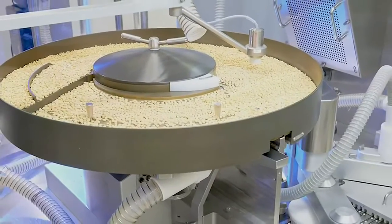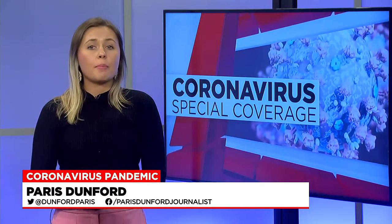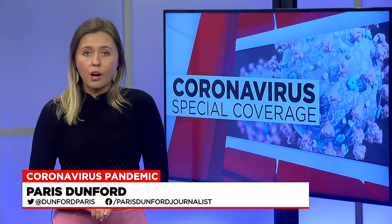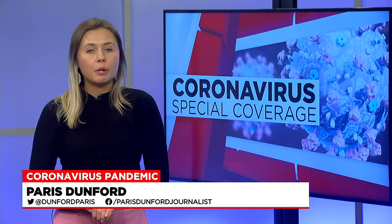Those treatments have proven to work really well against the new BA.2 variant. Now, these treatments do not work to stop the spread of COVID-19, but only to prevent hospitalization. If you are positive for the virus, be sure to contact your primary care doctor to see what treatment would work best for you.